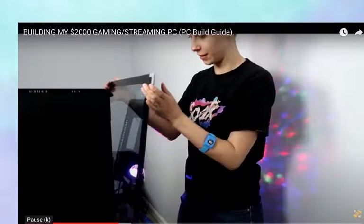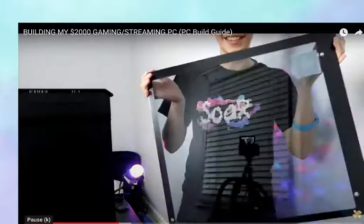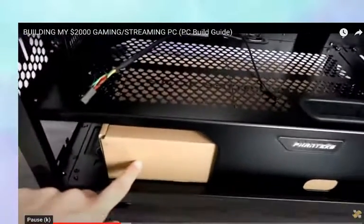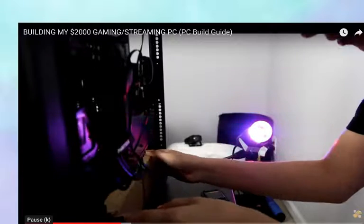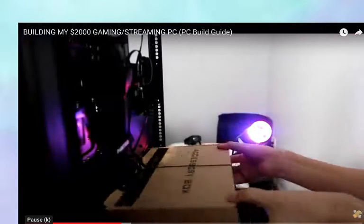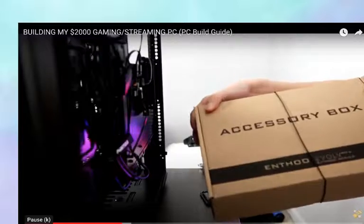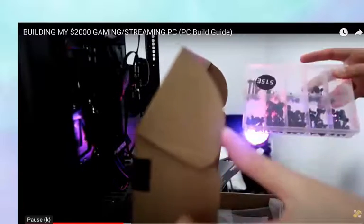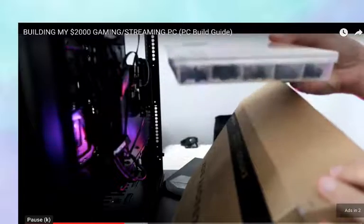We did it. Hello, tempered glass — check it out. That's what tempered glass looks like. There's an accessory box with the manual and all the screws organized together in a little tackle box-style container. They made this so easy.